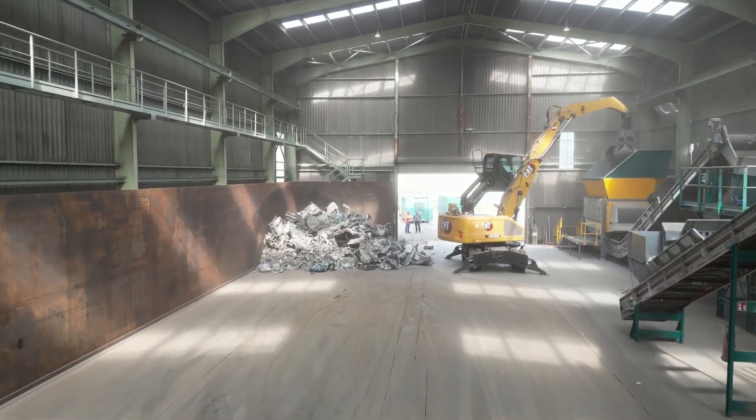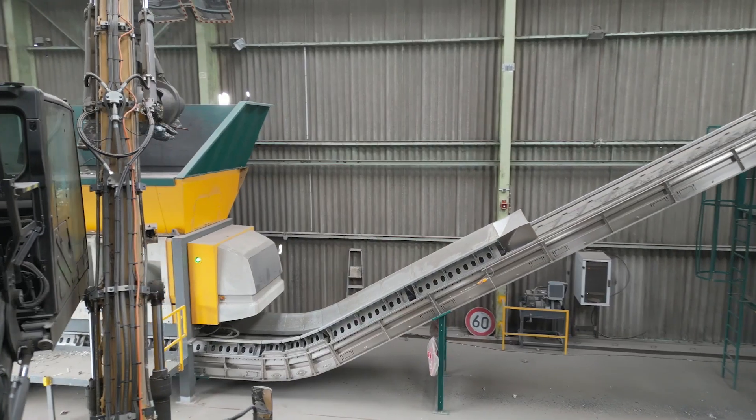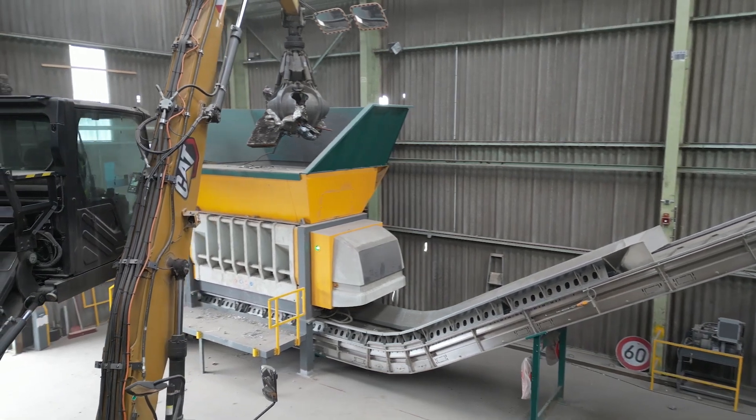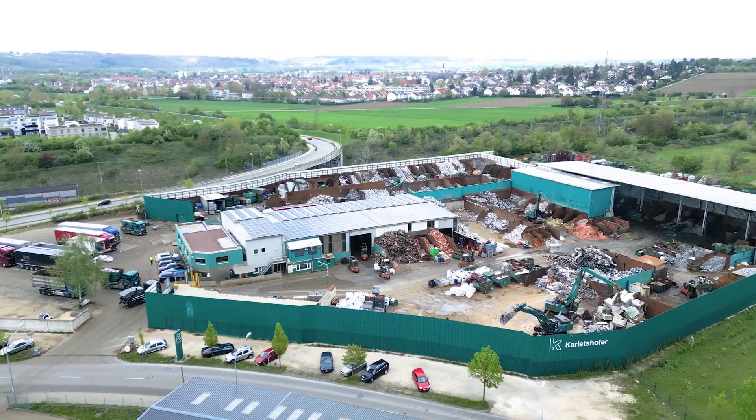After our experiences in the first year, I can really only recommend this OOTA XR3000C to everyone, as the metal digestion is very good and, in my opinion, clearly stands out from competitor products. After taking all factors into consideration, we can only warmly recommend the OOTA machine.